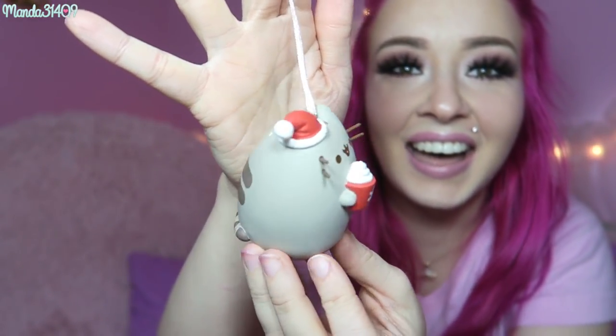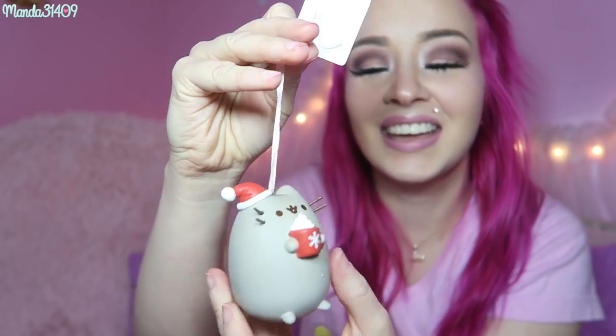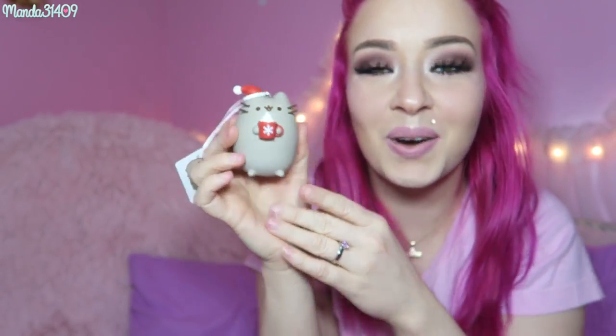And then the last thing in here came stock packaged like this from the manufacturer. They didn't want to take it out because it could be a little bit more fragile or breakable, which I completely understand, and I'm glad they left it in the styrofoam like this. There is a little tag over here, but I'm not going to read what it is. Oh! It is a Pusheen Christmas ornament — drinking little hot cocoa with a Santa hat on. So, so precious.